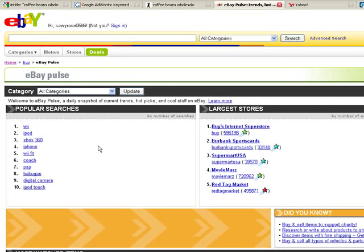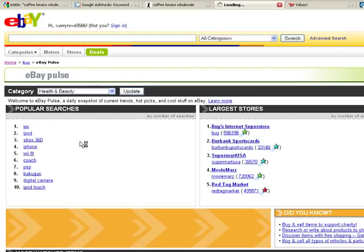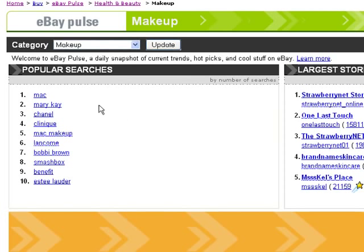Now I'm going to show you other ways to brainstorm for a hot market. The first source is eBay Pulse. Forty percent of people who purchase things on the internet purchase them on eBay. eBay Pulse lets you see the top 10 most popular searches, and you can drill down by category. Let's choose health and beauty — a lot of makeup and perfume results appear. You can hone down further by choosing a subcategory like makeup, which gives a list of product names you could use as specific keywords.